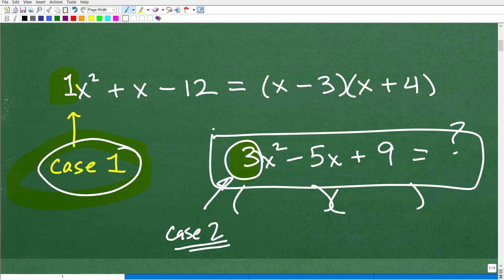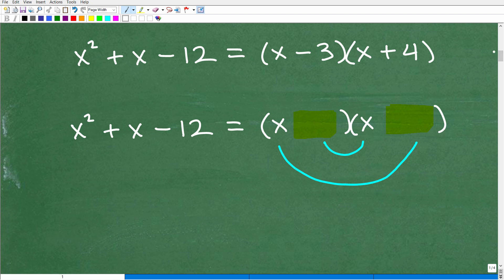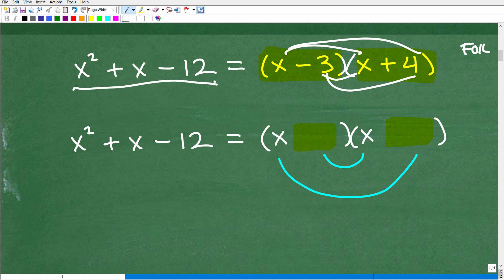Here's our problem: x squared plus x minus 12, and the answer is x minus 3 times x plus 4. This quadratic trinomial can be factored into these two binomials. If you take x minus 3 times x plus 4 and use the FOIL method — first, outer, inner, last — you would end back up with x squared plus x minus 12. That's the whole idea behind factoring.